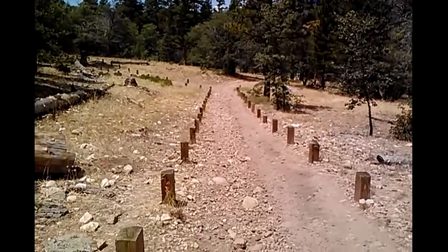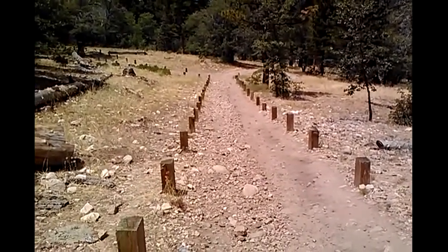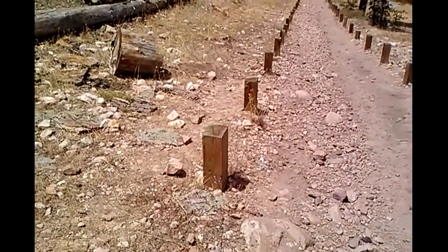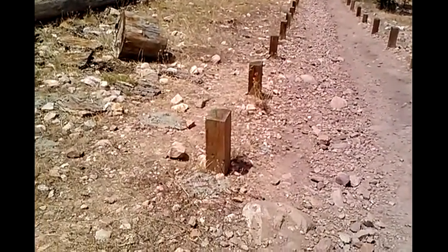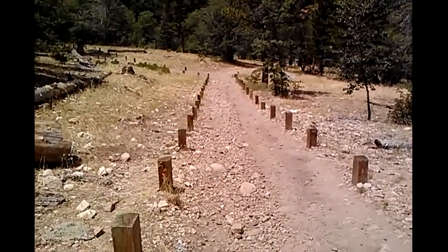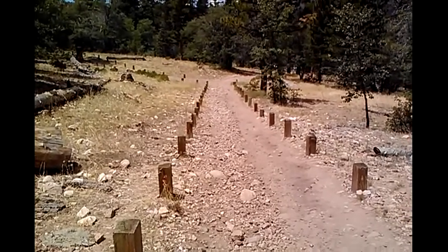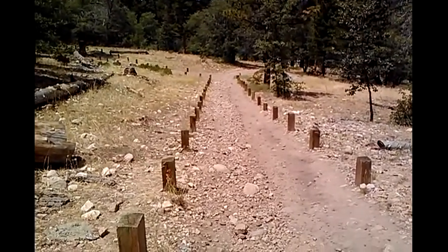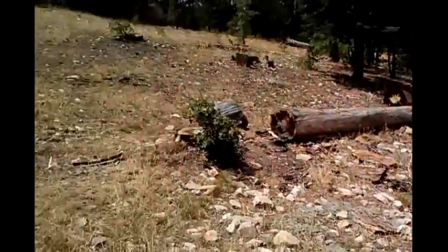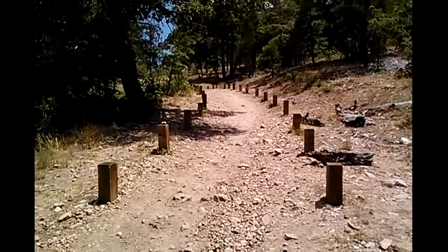These trail markers — these 6x8 pressure treated posts embedded into the ground — end here, about a quarter mile up or so; they cease to be a part of the trail. But the trail is very clearly defined, and I'll catch you here in a little while.